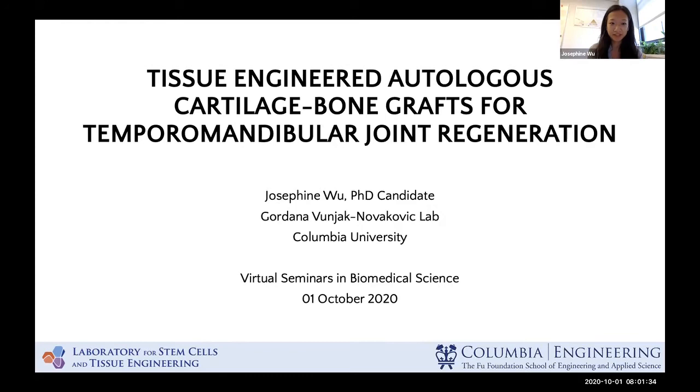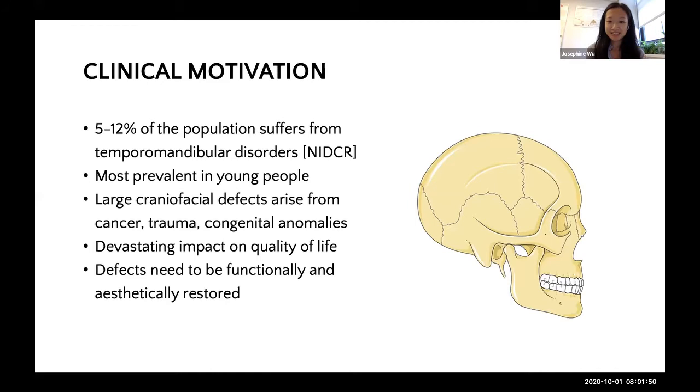Thank you. So as James said, I'm Josephine, I'm a PhD candidate in the lab of Dr. Gordana Vanyak-Nabakovich at Columbia University. And today I'm very excited to be sharing with you our work on tissue-engineered autologous cartilage bone grafts for temporomandibular joint, or TMJ regeneration.